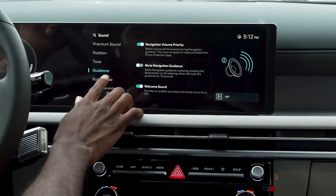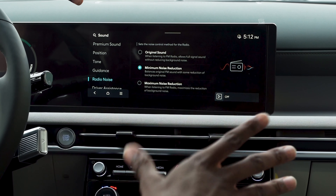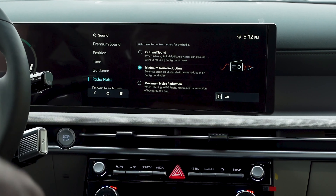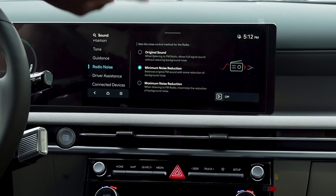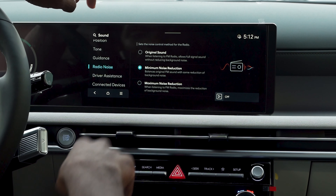You also have radio noise. This is going to control the radio noise. If you do listen to radio, this is probably a page you'll definitely like. You can play the original sound, minimize the noise reduction, or maximize it as well.